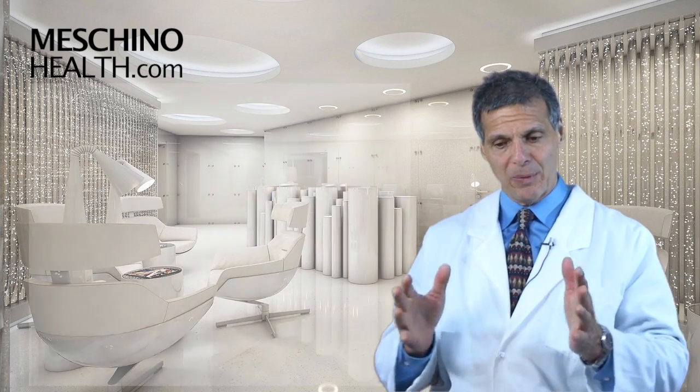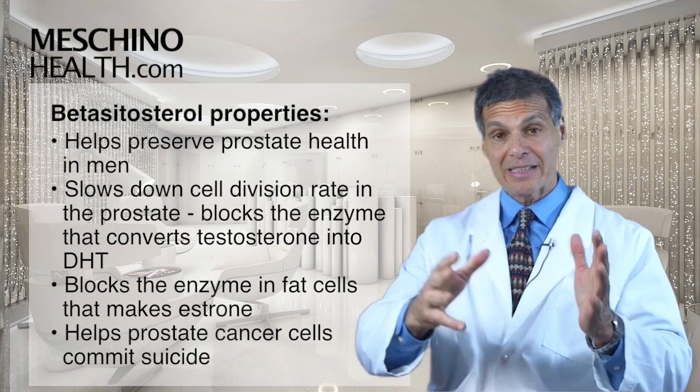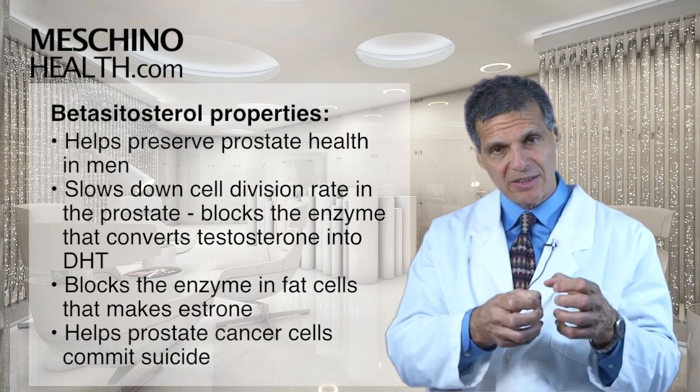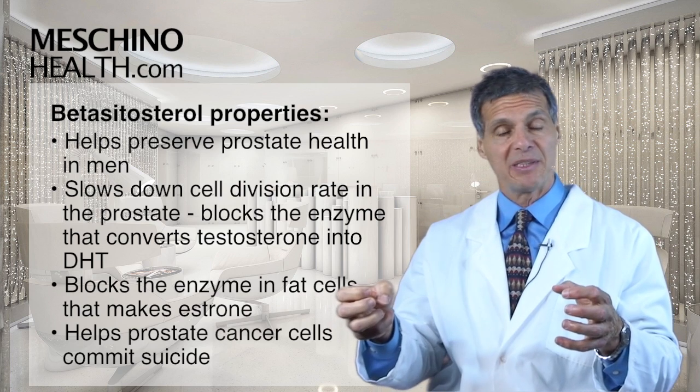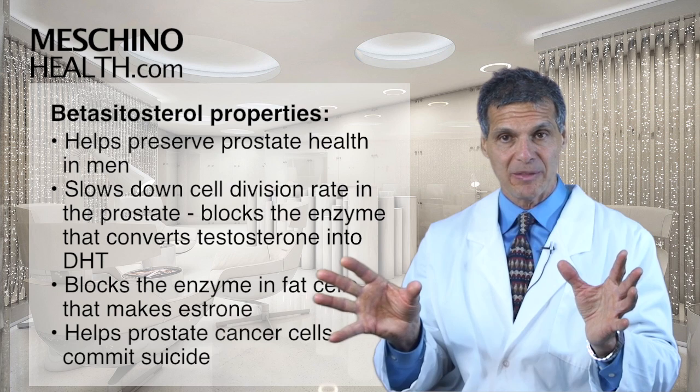So what does it do? Well, one of the main things is that it helps to preserve prostate health in men. And I say that because as men get older, the prostate gland converts more testosterone into a more dangerous type of testosterone called DHT, or dihydrotestosterone.